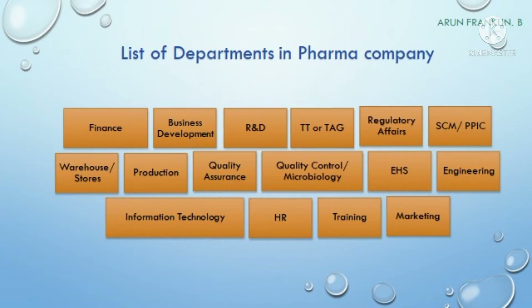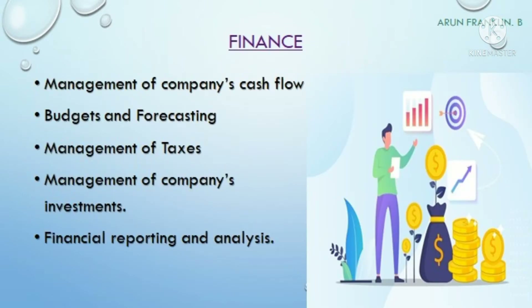Let me start with the finance department. As with any other business, finance is the main element to run the pharmaceutical industry. The finance department will manage the company's cash flow, budgets and forecasting, taxes, investments, and financial reporting and analysis. This department is responsible for managing funds and cash flows in every aspect to run the pharmaceutical business successfully.